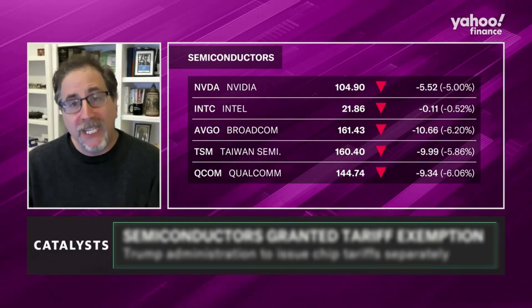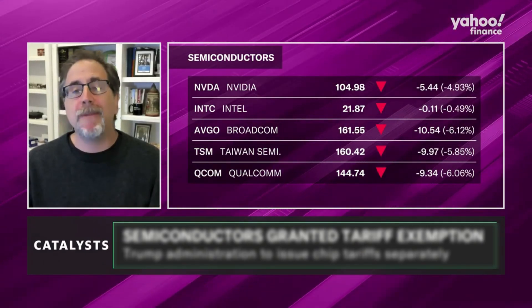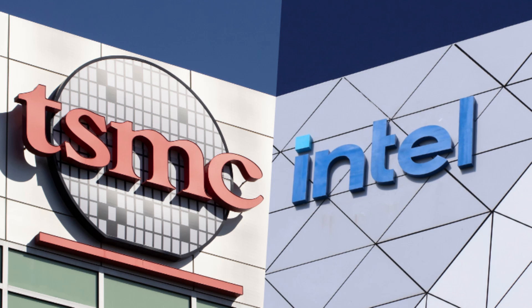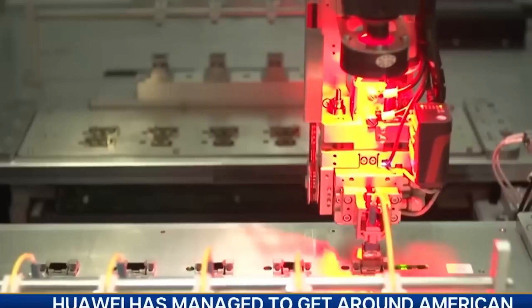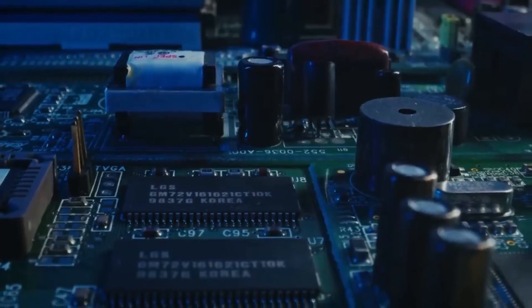Products that semiconductors go into are going to get hit by tariffs too — and most semiconductors come into the US inside other things like PCs. These higher costs get passed along the supply chain, meaning companies like TSMC and Intel, who are already dealing with tight margins, are now facing even higher production costs. And Nvidia will be even more in trouble than other companies. As the global demand for AI chips, gaming GPUs, and cloud infrastructure skyrockets, the company is already feeling the effects of increased material costs.